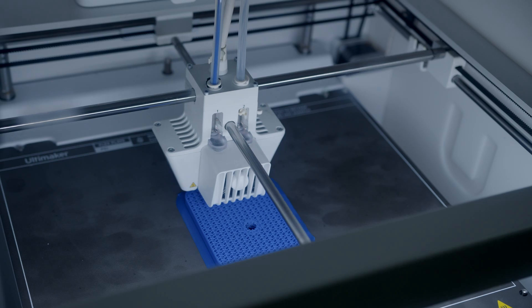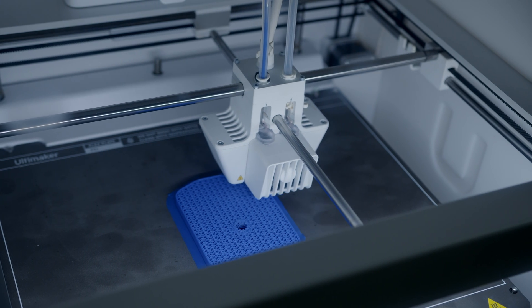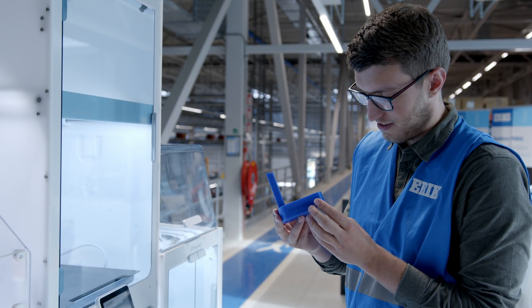So depending on the customer need, we select the technology that is best suited to produce the customer part. An important consideration for us when choosing the Ultimaker platform was whether it was future proof.